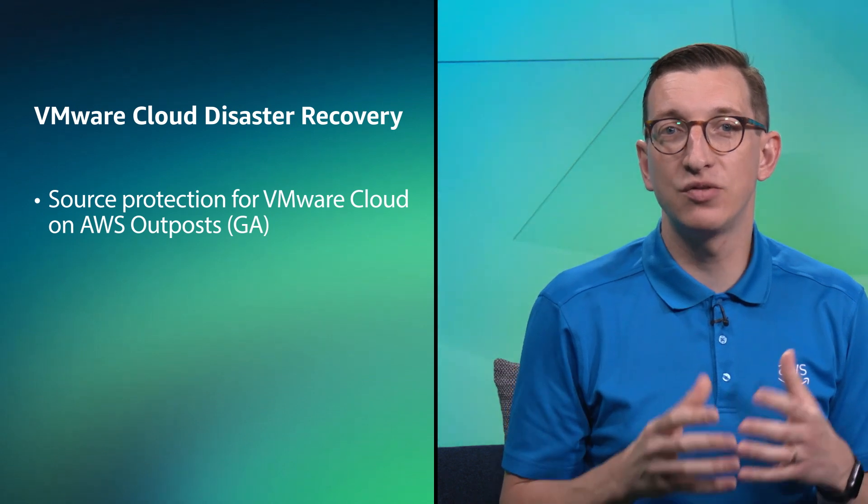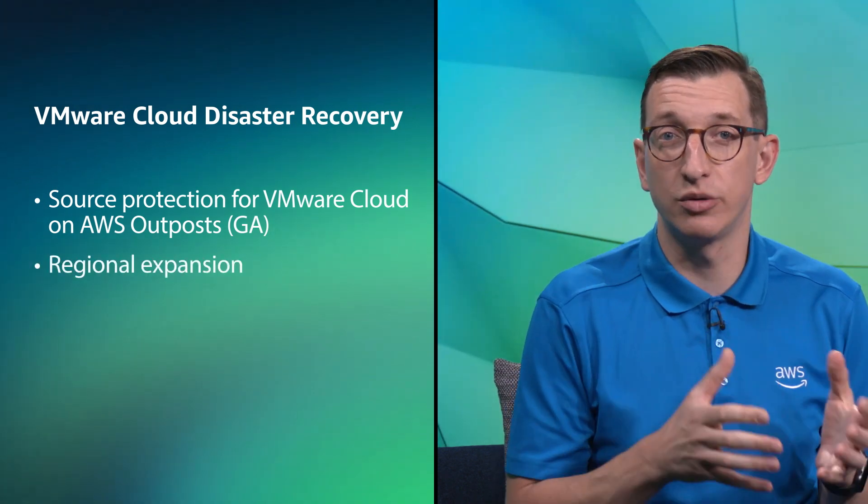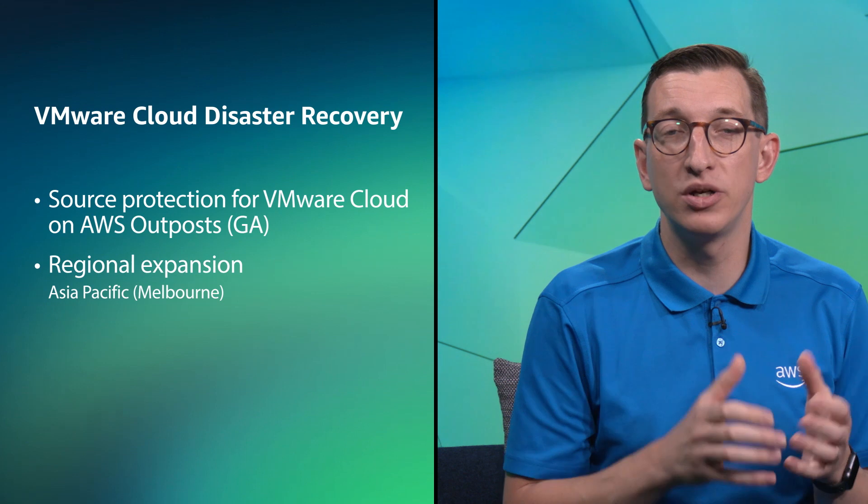This month we have updates covering a number of different services. Starting with VMware Cloud Disaster Recovery, which has added source protection for VMware Cloud on AWS Outposts — now generally available. VMware Cloud Disaster Recovery is also available in the Asia Pacific Melbourne and Europe Zurich AWS regions.